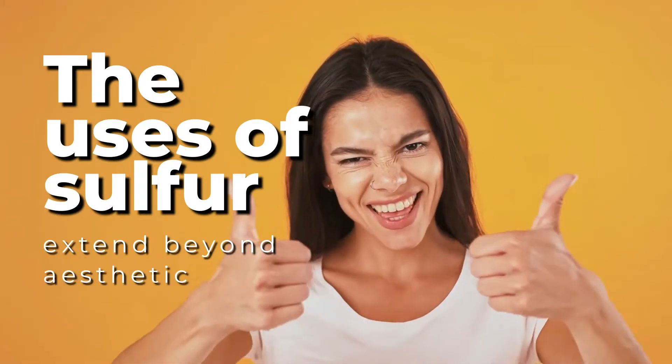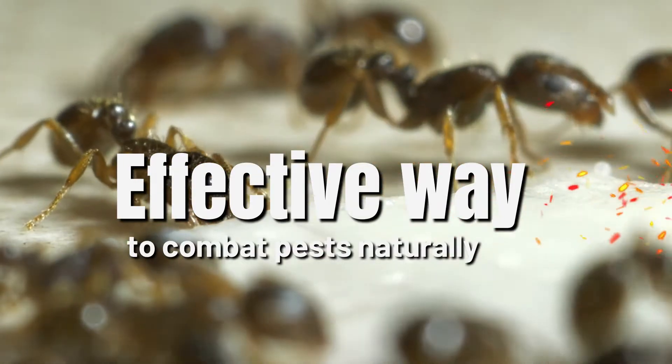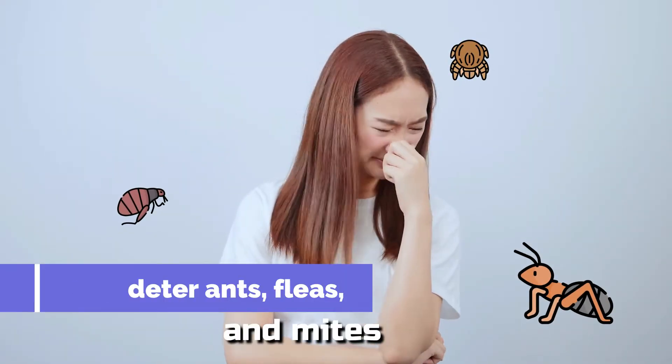The uses of sulfur extend beyond aesthetics. It serves as an effective way to combat pests naturally. Sulfur's potent smell can deter ants, fleas, and mites.